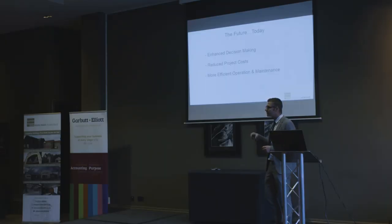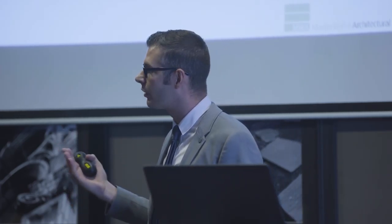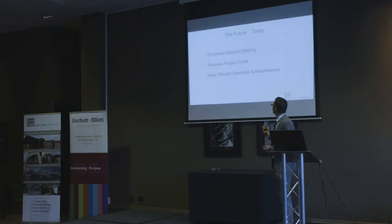These things aren't really in the future — these are things that building information modelling is delivering right now. You can make better decisions because of the information we can start to show you. You can get reduced project costs by avoiding things like clashes on site, and you can get more efficient operation and maintenance of your building by using digital information.